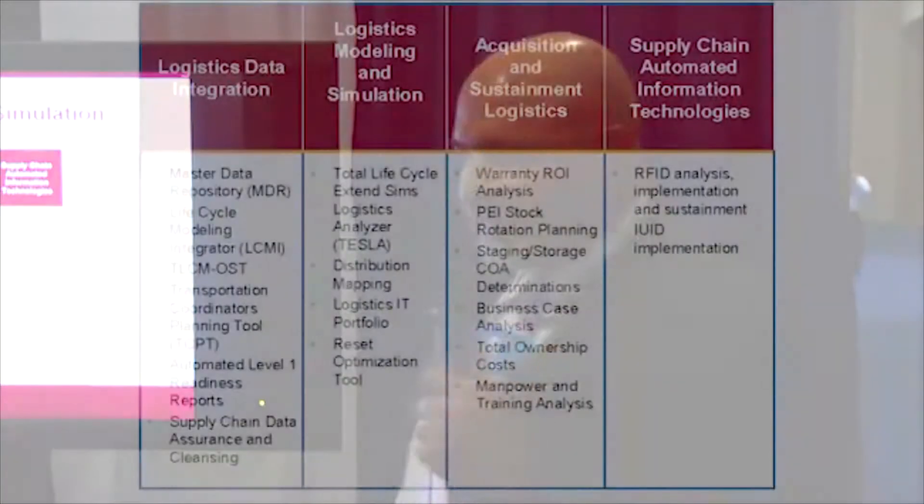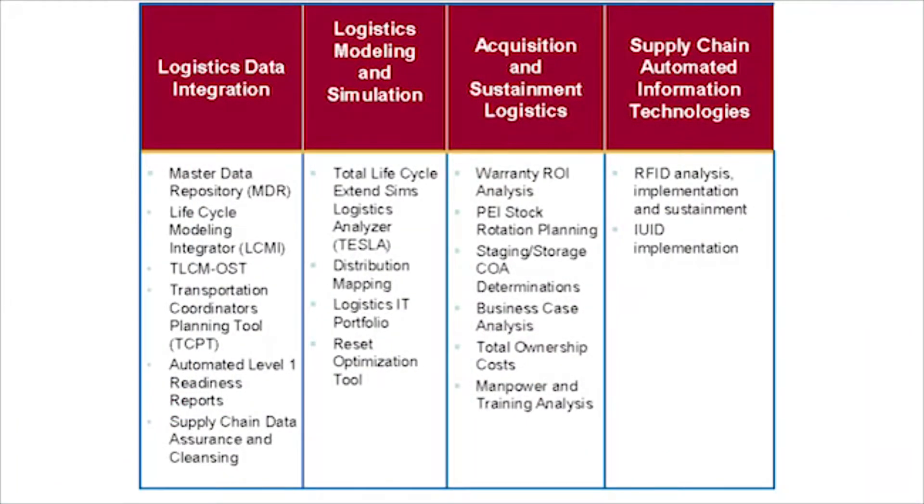We've also done modeling and simulation for the Army in the opportunities for reset of equipment, and optimization to provide them a way to simulate the best courses of action in resetting their forces. We also do acquisition and sustainment decision support tools, which captures information in a way that enables program managers and acquisition managers to make sound decisions, to optimize the warranties they've received from their contracts, and ensure that contractors are performing as the warranty indicates. Administration of warranties, packaging, sustaining the forces — all of these are opportunities where modeling and simulation is applied and can be fruitful in making sound logical decisions.